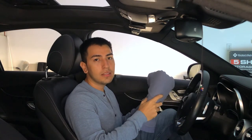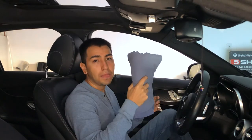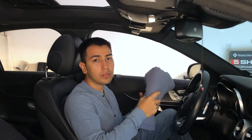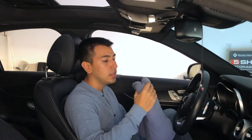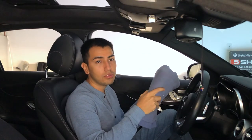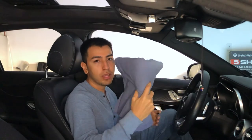The next thing every guy needs in his car is a large towel blanket. I use this in case I go to the beach — you can just lay this out, or if you're going to the park or anything like that. It's going to come in handy if you go to the beach or to the park with someone.